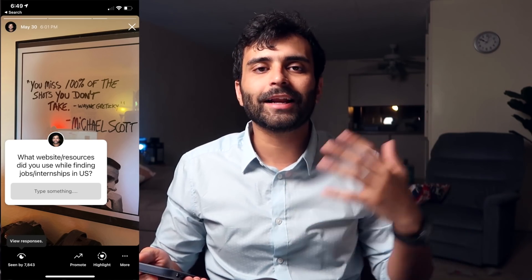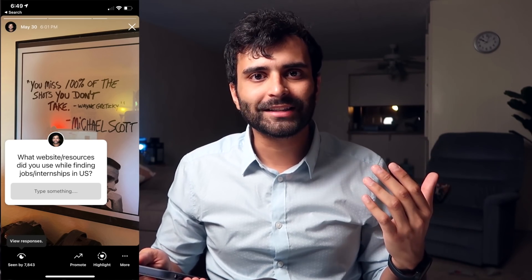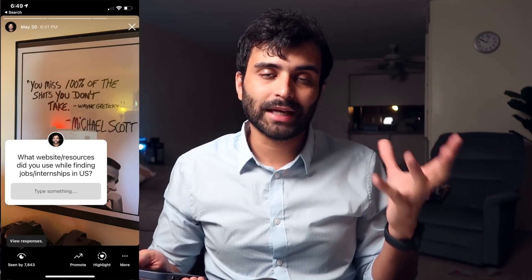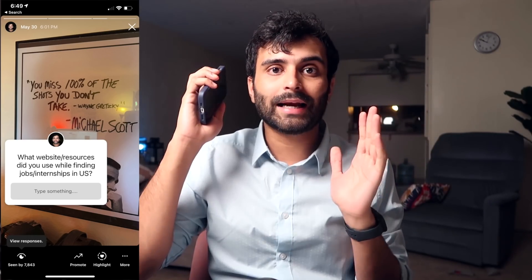We'll look at a bunch of resources which I personally used every day while I was at college. I also posted a story on my Instagram asking people to share what resources they use to find jobs in the US as international students, and people sent in a lot of resources. So I'm going to mention some of those as well.